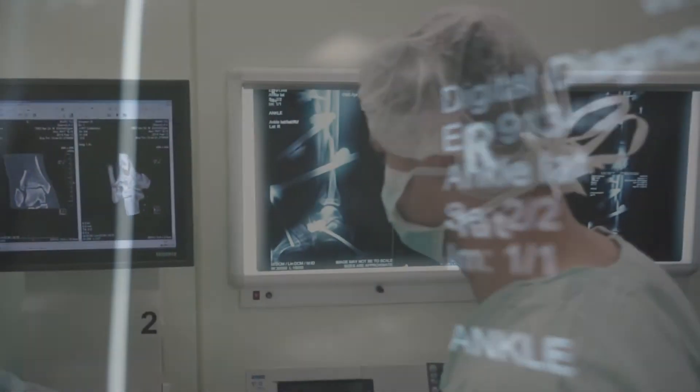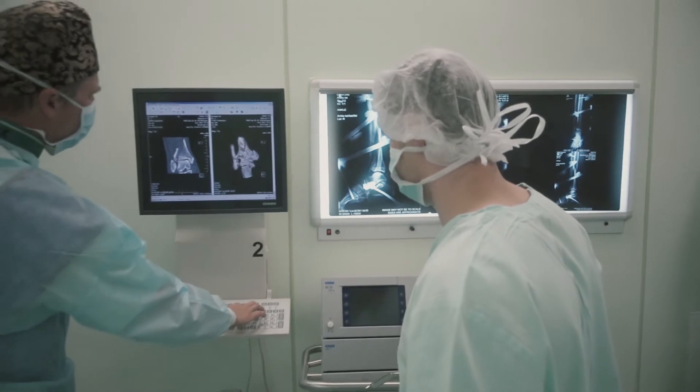Unlike skin, mucosa and internal organs disorders, bone fractures are hard to see inside the patient.